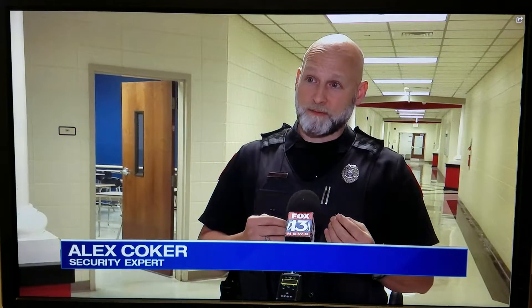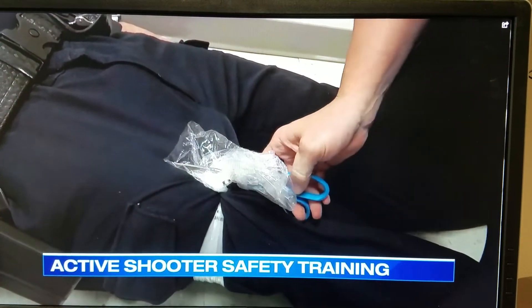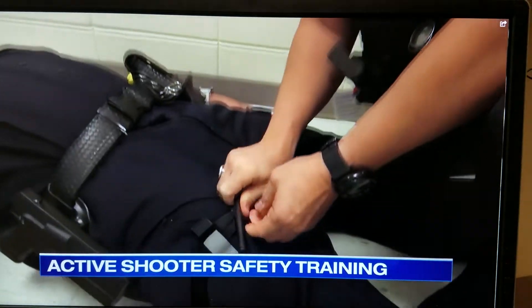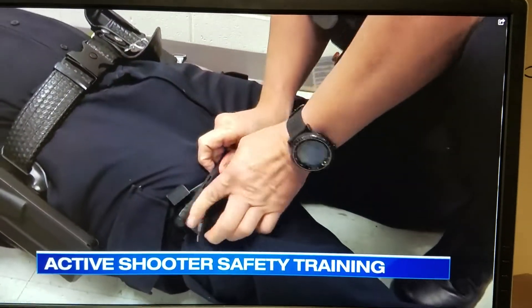60% of preventable deaths are caused from major hemorrhaging. Coker says anyone can apply a tourniquet. Wrap it high and tight around whichever limb is bleeding. Take the locking mechanism — this is the windlass — and crank it down until the flow of blood stops.